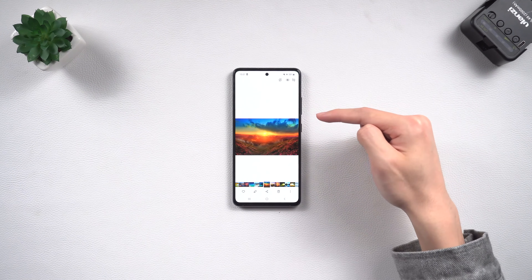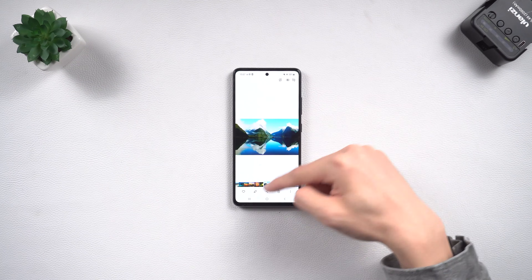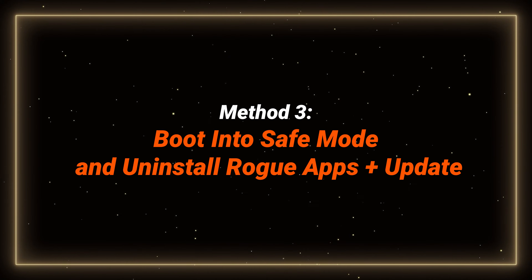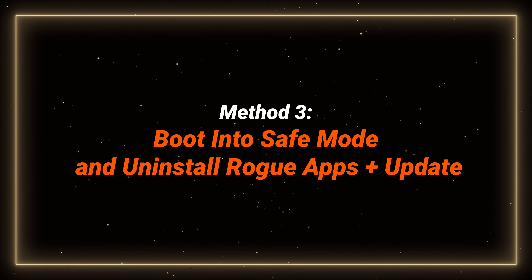You can give it a try. If you would like to try a method without a PC, you can try the following methods. Method 3: Boot into safe mode and uninstall rogue apps, plus update.